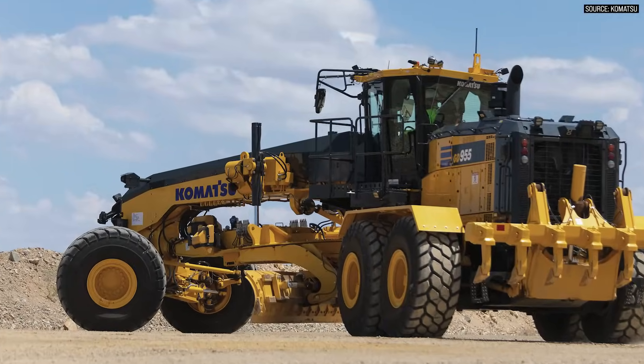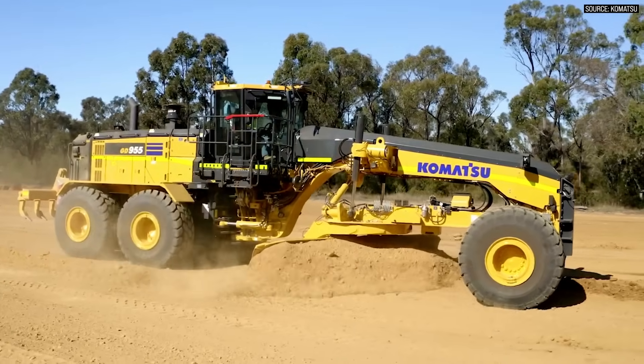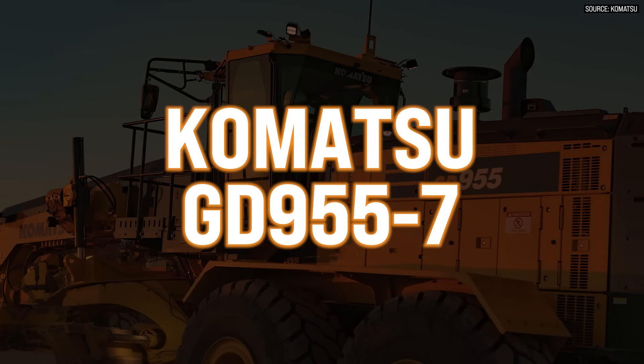Hi everybody, welcome back to Equipment World. You're watching Dirt. I'm your host Brian, and today we're here to talk about graders. And if you like graders, we've got a massive one for you. We're here to talk about the GD 955-7, which is Komatsu's new mining class blade. Without further ado, here's my interview with Komatsu.